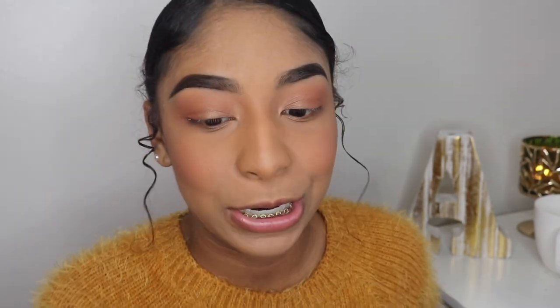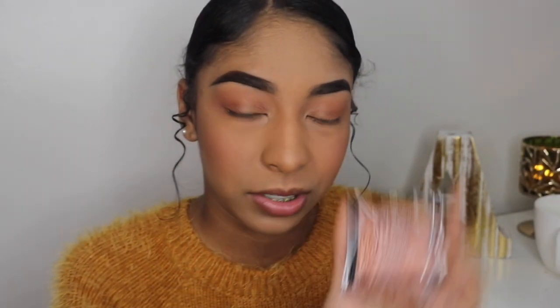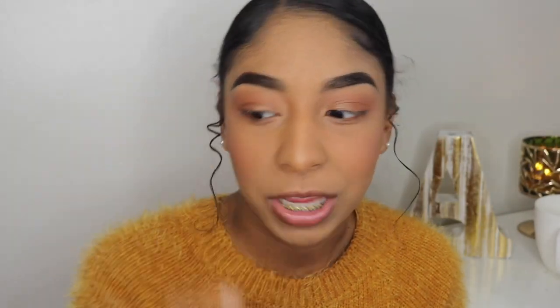My favorite drugstore blushes are the Milani blushes — the Milani baked blushes, though I think these are a little pricey. For highlighter I have two options: the Maybelline Master Studio highlighter. They're kind of similar but one is a little more pinky, so I think I'm going to use my Master Studio.